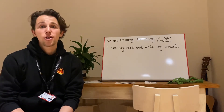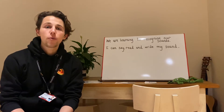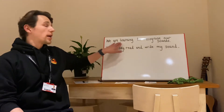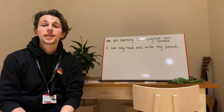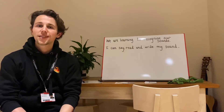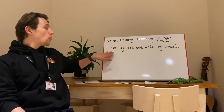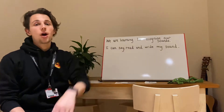Hello everyone, it's time to learn another new sound and I've been absolutely amazed by the way that you've been learning all of your sounds in class. So in this lesson we are learning to recognise our sounds. That's always our learning intention when learning our new sounds. To be successful today, or our steps to success, I'm hoping that you can say and read and write our new sound.